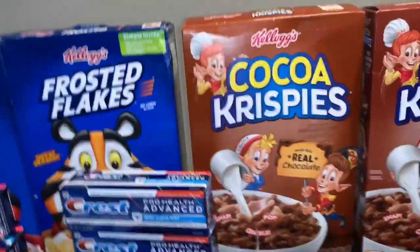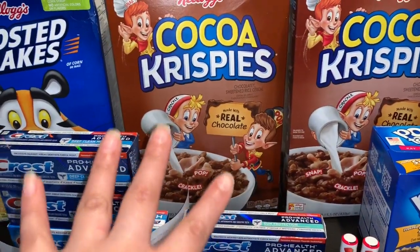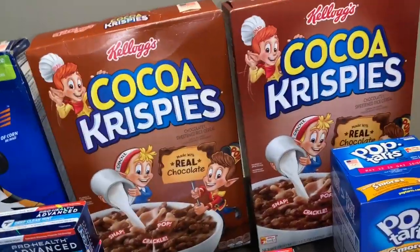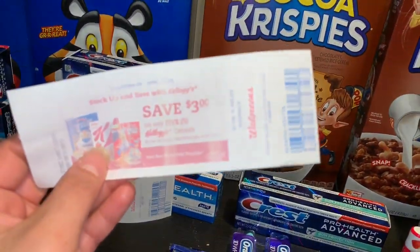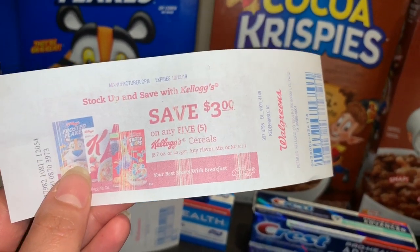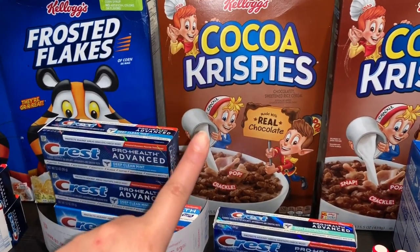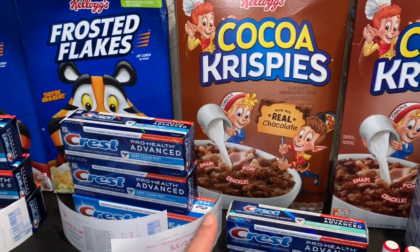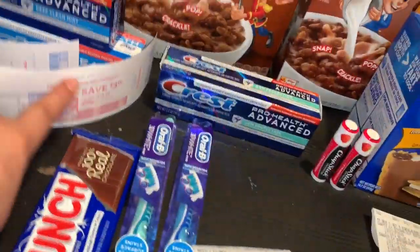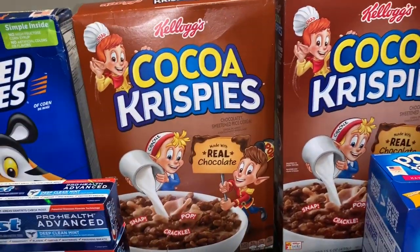Then I did my second transaction — the Kellogg's cereal again. Remember, Kellogg's cereal this week is on sale for only $1.88. I purchased four boxes, but my two dollar off four digital coupon didn't come off. Luckily I had a printed coupon for two dollars off four. I had another printed coupon for three dollars off five. I wanted to try again since my digital coupon didn't work on my first Walgreens haul this week either, so I gave the cashier the printed coupon.